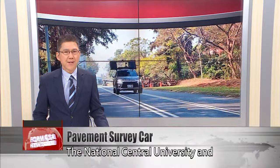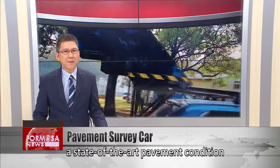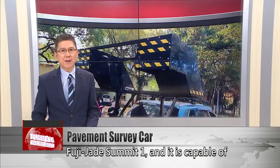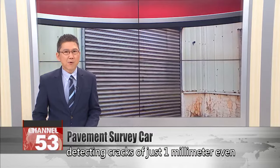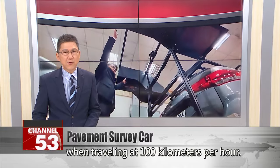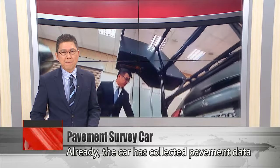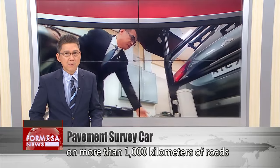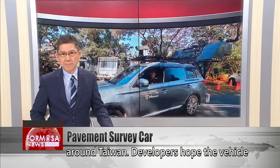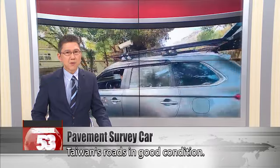The National Central University and a Japanese company have unveiled a state-of-the-art pavement condition survey car called the Fuji Jade Summit One. It is capable of detecting cracks of just one millimeter, even when traveling at 100 kilometers per hour. Already, the car has collected pavement data on more than 1,000 kilometers of roads around Taiwan. Developers hope the vehicle will help with maintenance work to keep Taiwan's roads in good condition.